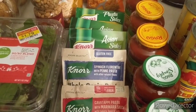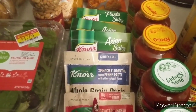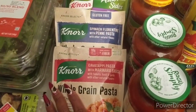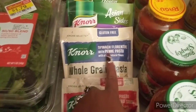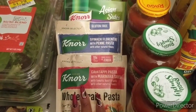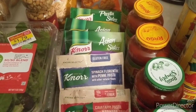I got the regular Knorr pasta sides but also found some whole grain pasta varieties — the cavatappi and the spinach florentine with penne — also tagged for mega at 99 cents, and it did come off on my receipt as well. I used a one-dollar-off-four Knorr sides best customer bonus coupon on those.